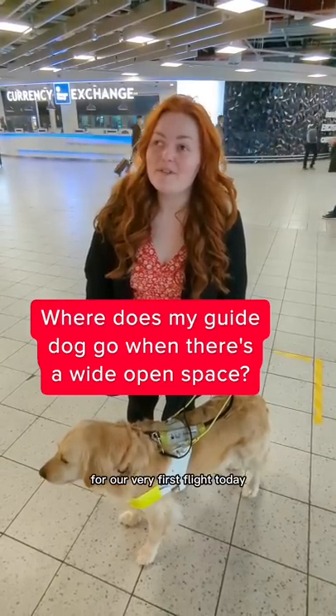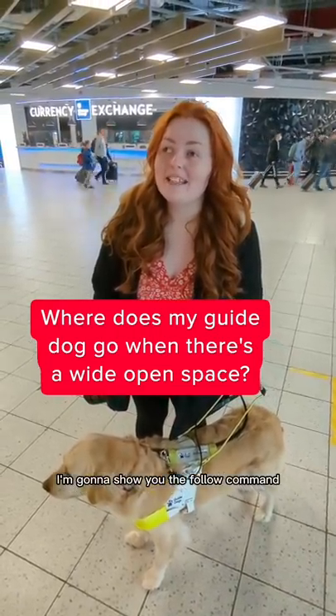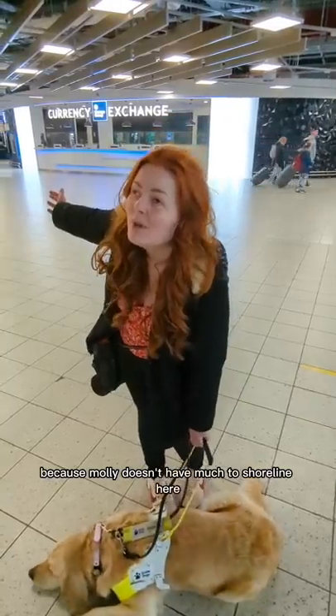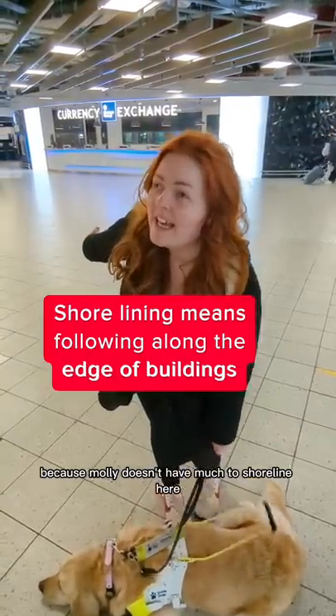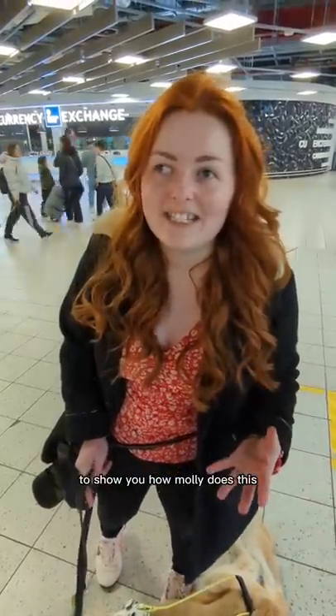Me and Miss Molly are at Luton Airport for our very first flight today and I'm going to show you the follow command. It's really really useful to have this command in really wide open spaces because Molly doesn't have much to shoreline here. It's really good when we can follow an assistance worker, or in this case Ollie, who's going to be my lovely assistant to show you how Molly does this.